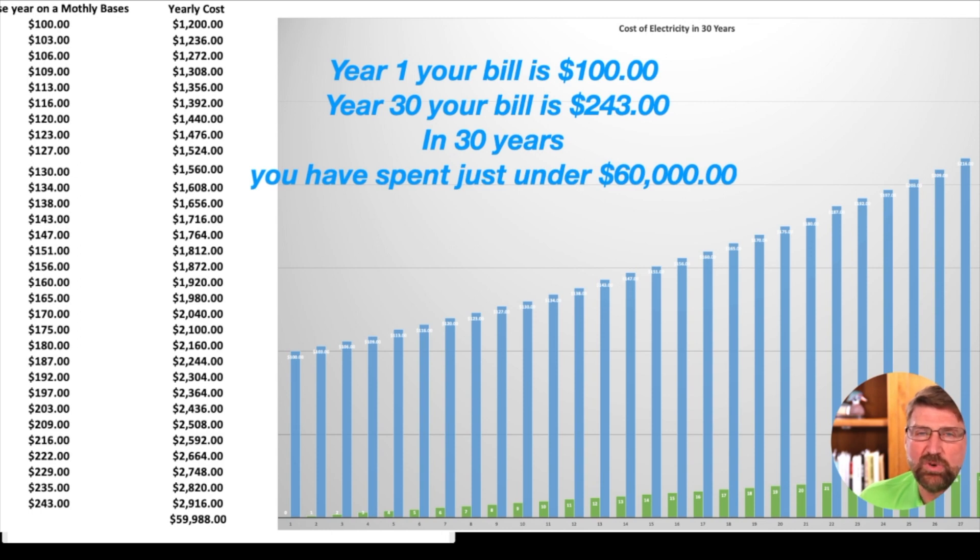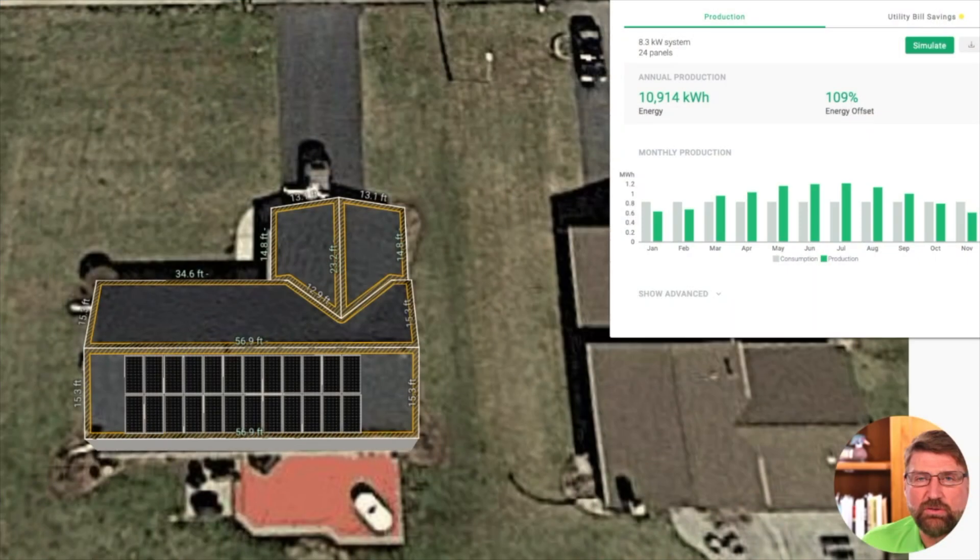The only way you can really hedge your bet against rising energy costs is to go solar. A question I often get is: how much does it cost? Let me help you with that. I have an example here that will show you what we can do to help eliminate your bill.